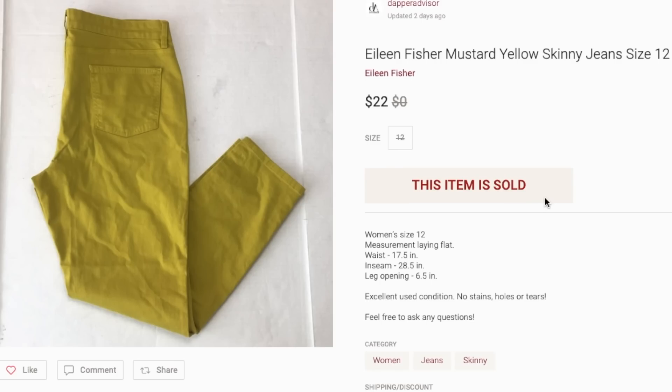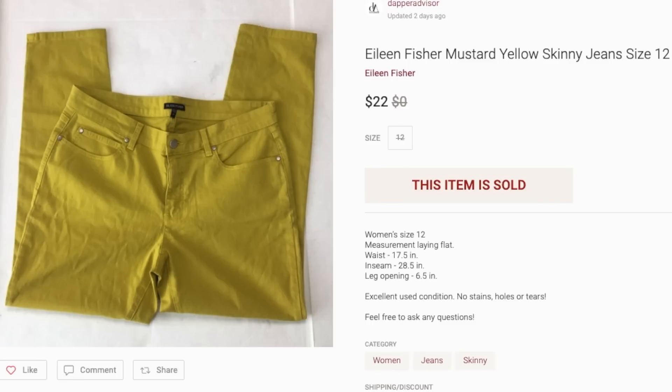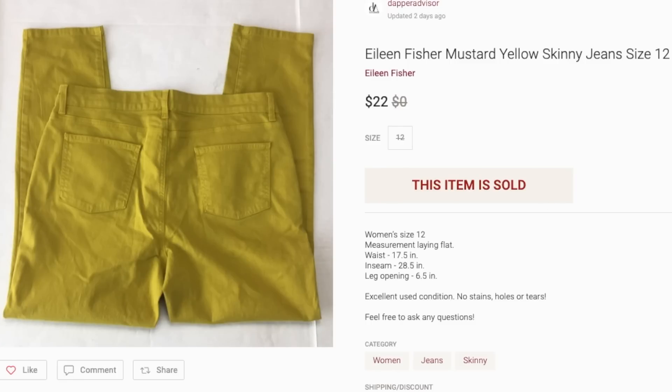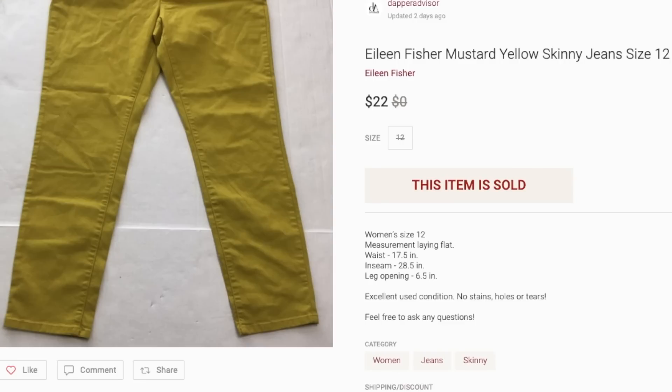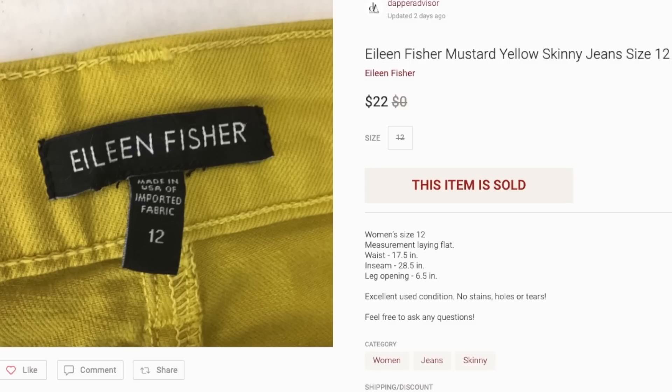Next is this pair of Eileen Fisher pants. I paid five or six bucks for these and they sold for $22. I don't sell a ton of women's brands, but Eileen Fisher is one of the few I'm familiar with, so anytime I find it I always pick it up.